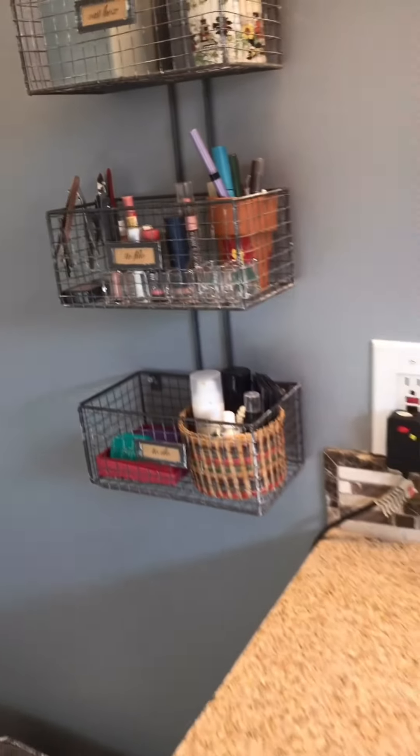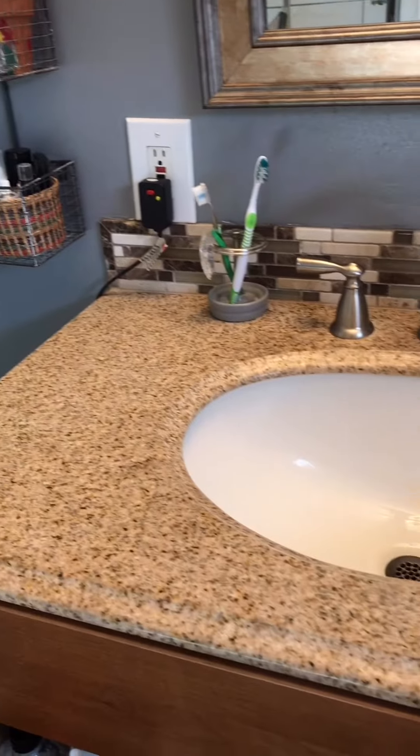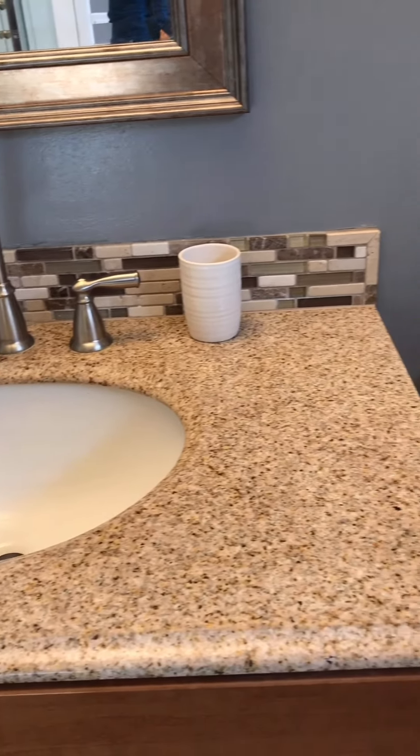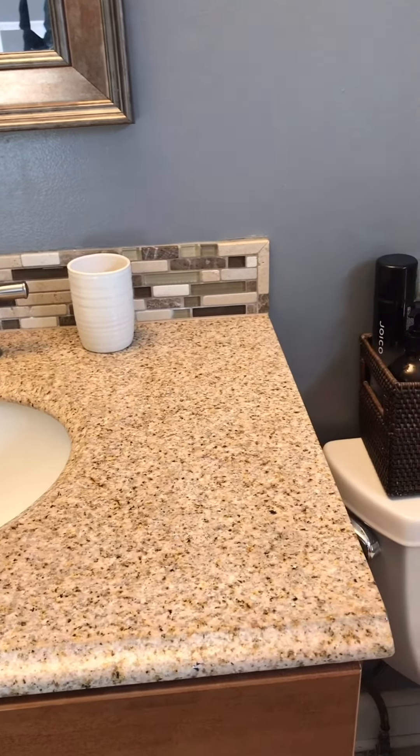Here is the top of my sink, and I like to keep it kind of clear because it's not very big and there are two of us who try to use this area.